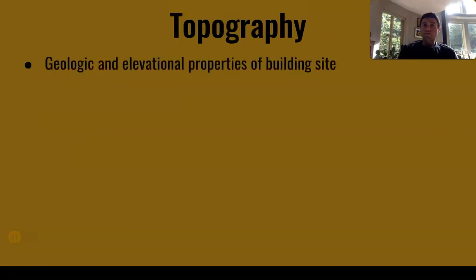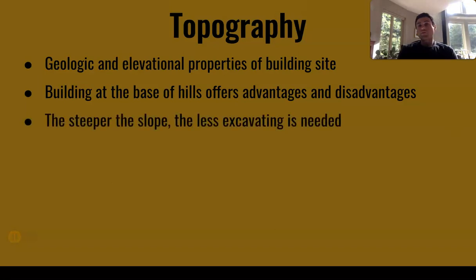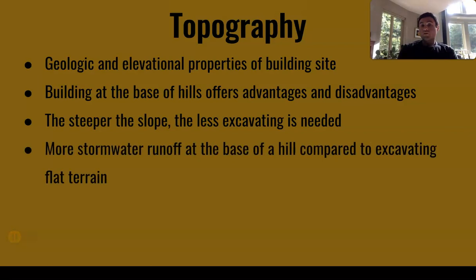Topography refers to the geologic and elevational properties of the building site. Building at the base of hills offers both advantages and disadvantages. The steeper the slope, the less excavating is needed. However, more stormwater runoff occurs at the base of a hill compared to excavating flat terrain. If you're digging into a hillside, you just need to dig as far back as you want to go — the sides should already have earth built up on either side, and the back of the house would already have a layer of earth to build against. If you are digging in a flat area, you need to dig down as deep as you want to go in all directions, and that can be a little bit costly.